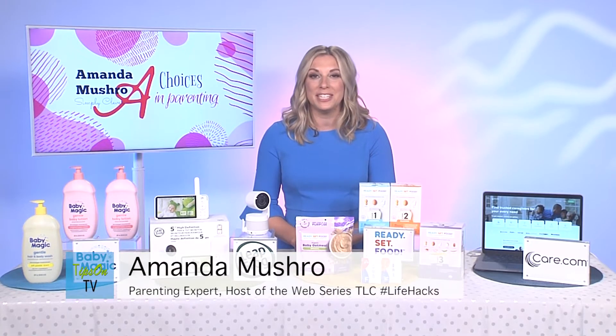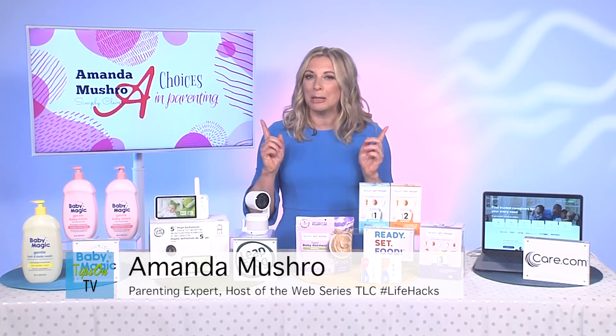Hi there, I'm Amanda Mushrow. I'm a parenting expert and a mom of three. Today I'm going to share some time-saving tips to make being a parent a little easier.